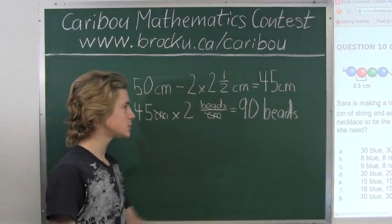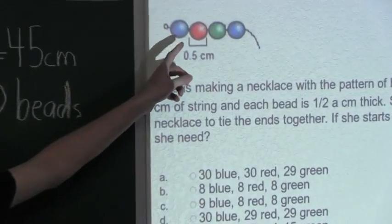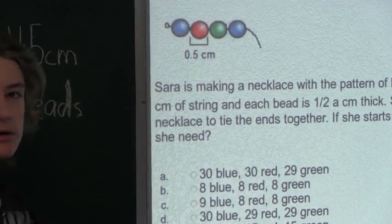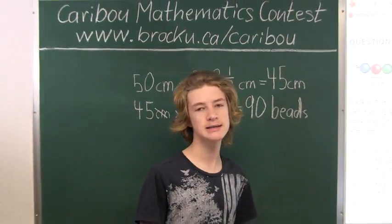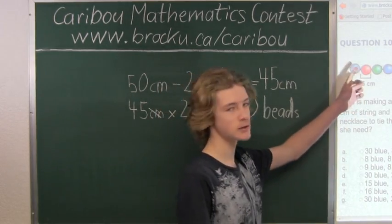So we know that each group of beads contains 1 blue bead, 1 red bead, and 1 green bead. So now we would divide 90 by 3, because there are 3 beads per group. So we know that there are exactly 30 groups of beads, which contain 1 blue, 1 red, and 1 green.